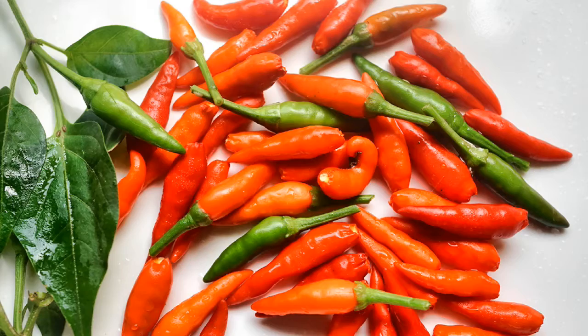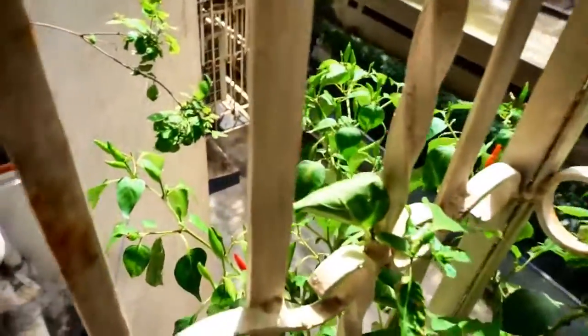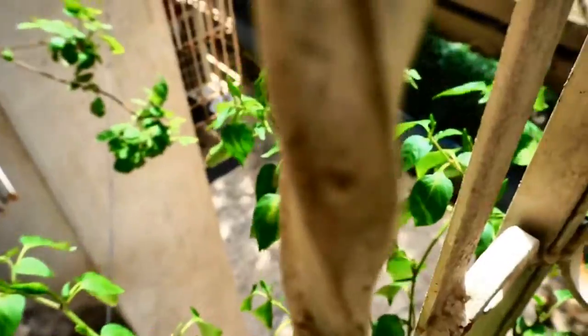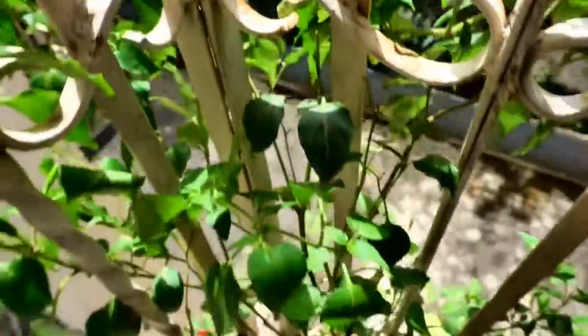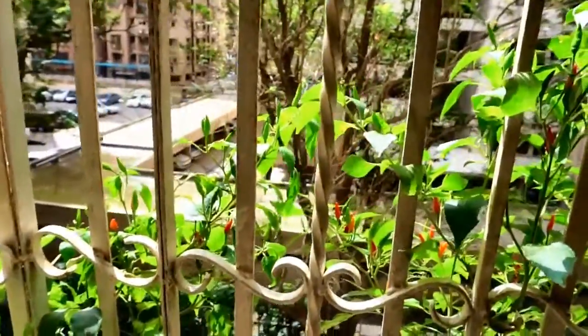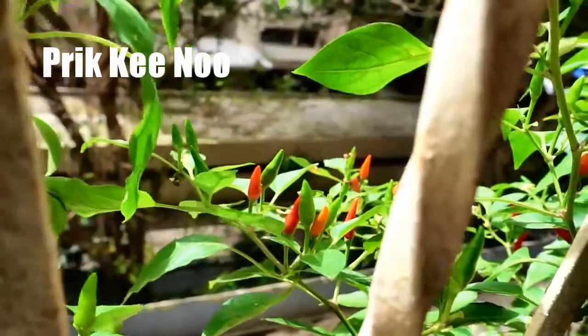Hello gardening friends, 18th of August 2016 here in Mumbai, India. I had never imagined that I would be uploading a chili pepper harvest video this season — the garden continues to surprise me yet again. Last season it was the musk melon, and today I will be harvesting Thai hot chili peppers called Pricky Nu.